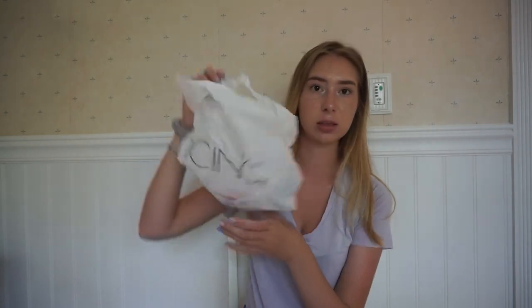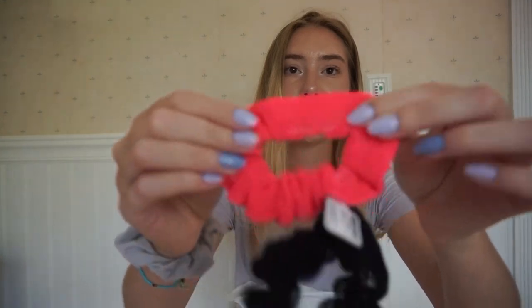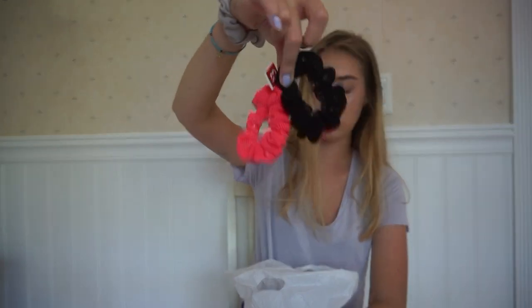The next store I went to is called Icing. I went to Icing and got some stuff because they were having a sale. I got these scrunchies — literally look how cute they are, they're like mesh. I only had one scrunchie, so I wanted to buy some more.